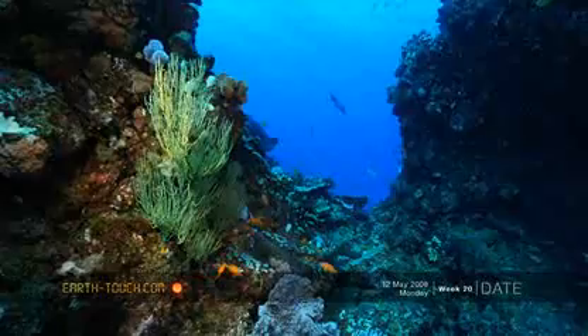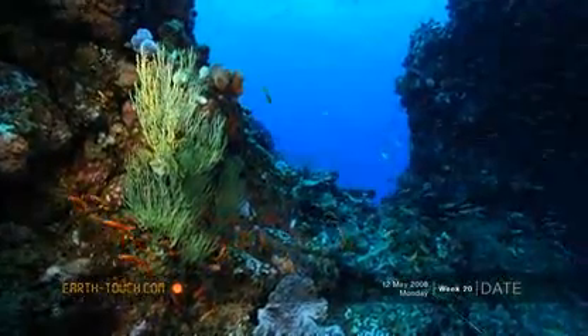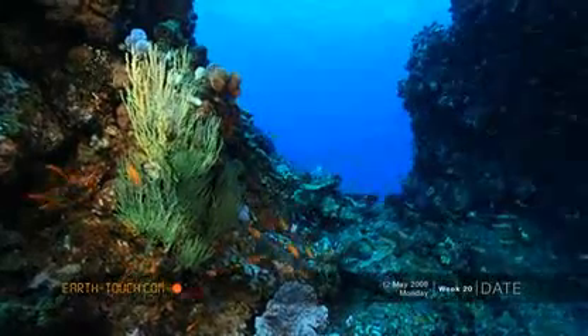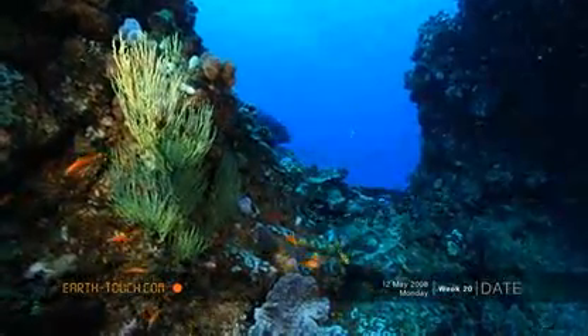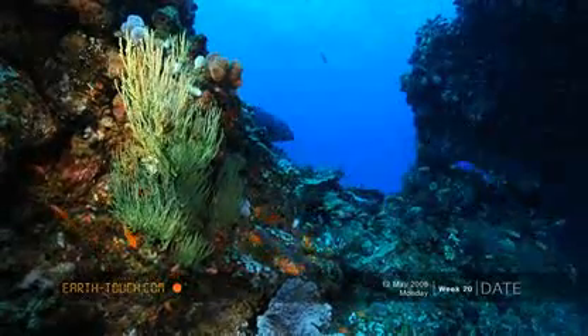Another thing that we really like about Nangmao is the detail that one gets on the surface of the reefs. It looks here like a piece of black coral, but surrounding it, you literally can't look at one square centimeter without seeing something different.